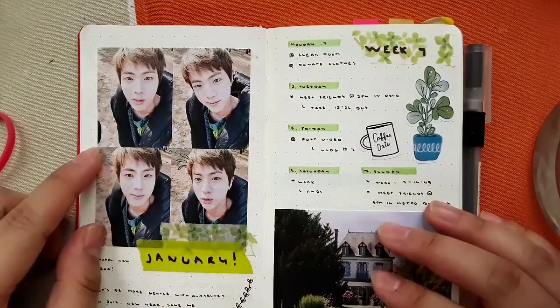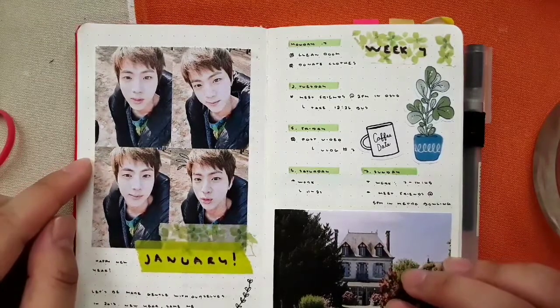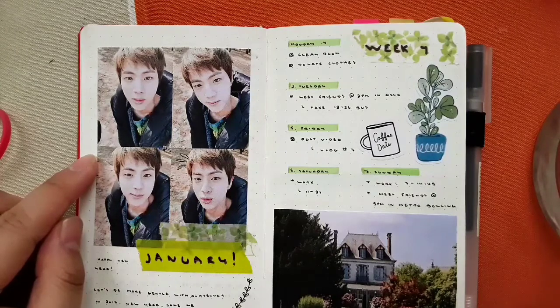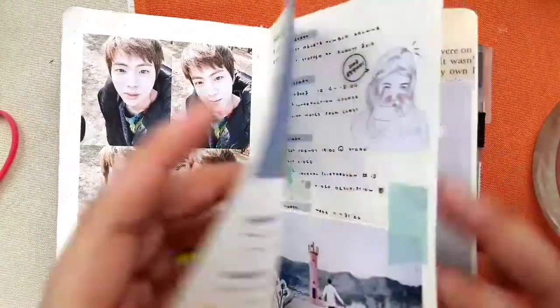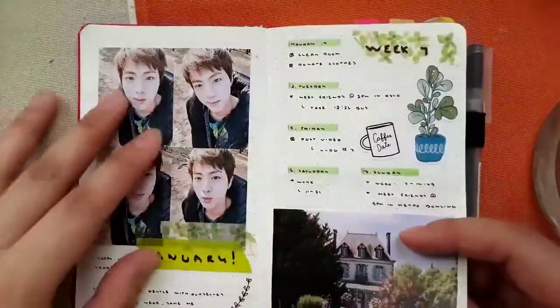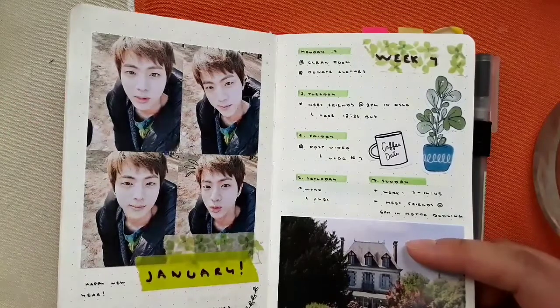I go directly into the planning — I don't do trackers or anything. The only tracker I do is a water tracker, but I didn't even start that until this month. I actually got my bullet journal on week four, so these pages I just went back to fill in so I could start it from January.